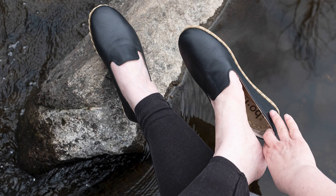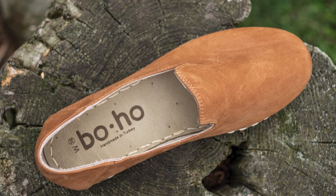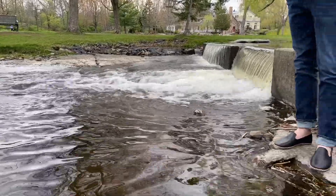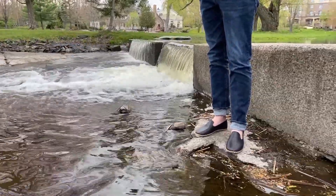Yemeni shoes are made with the best quality vegetable tan buffalo leather. The leather is durable yet super flexible and molds to your feet for ultimate comfort.